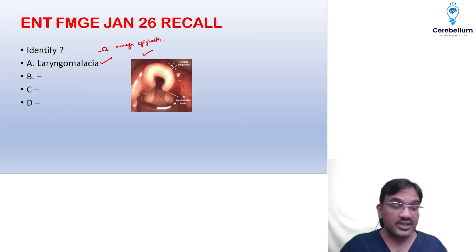Steeple sign with inspiratory stridor is seen in croup. Steeple sign is seen in croup, not in laryngomalacia.